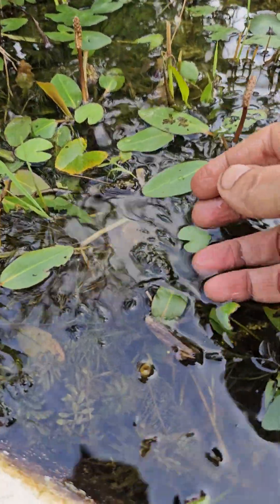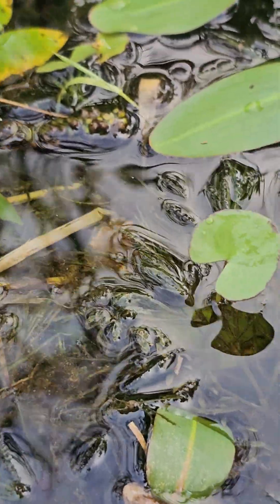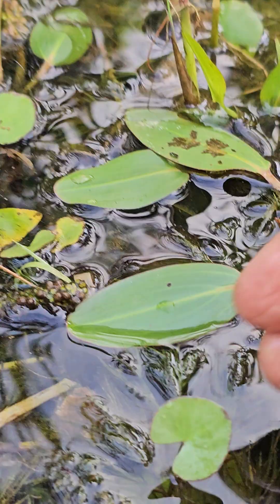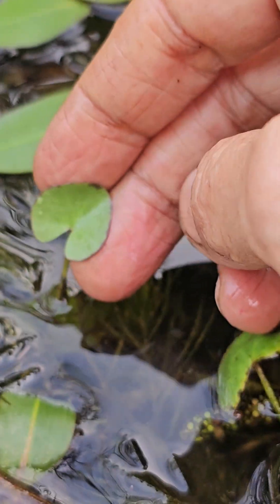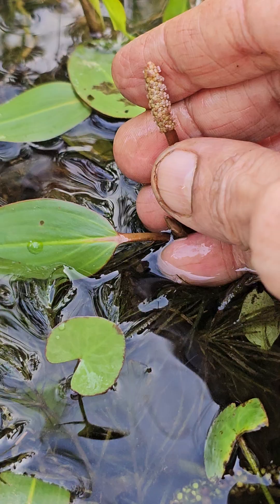Here I also have Nymphoides, which is more delicate and slow growing. If this Potamogetan is introduced, it will slowly overtake everything else, and plants like Nymphoides will find it hard to live. That's about growing Potamogetan.